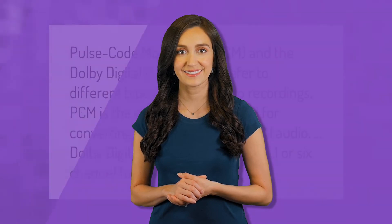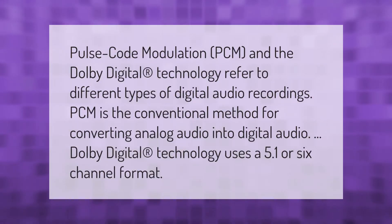PCM (Pulse Code Modulation) and Dolby Digital technology refer to different types of digital audio recordings. PCM is the conventional method for converting analog audio into digital audio. Dolby Digital technology uses a 5.1 or 6-channel format.